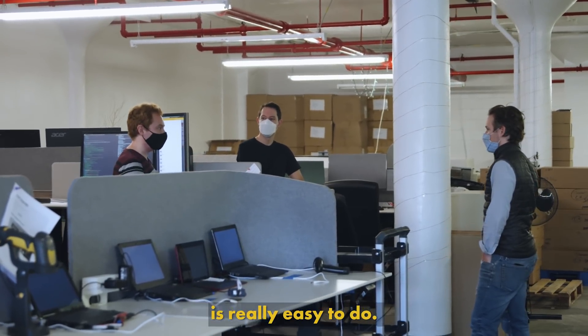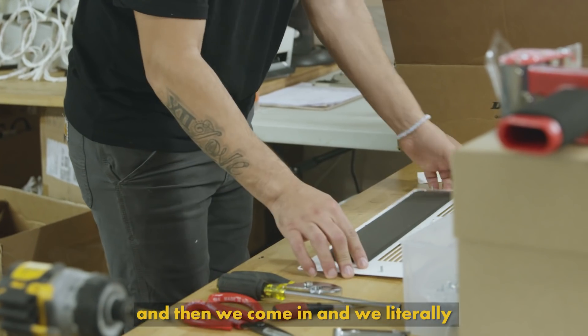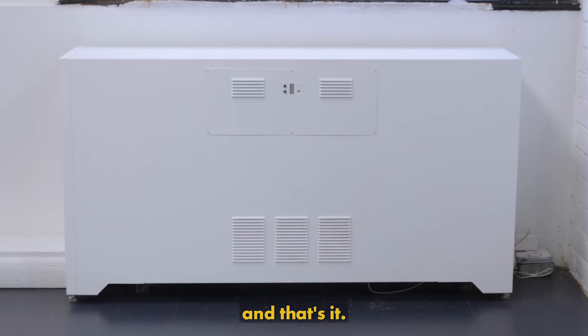The installation of the Cozy is really easy to do. All of our covers are custom-made, and then we come in and we literally drop it on top of the radiator, attach a sensor, and plug it in. And that's it.